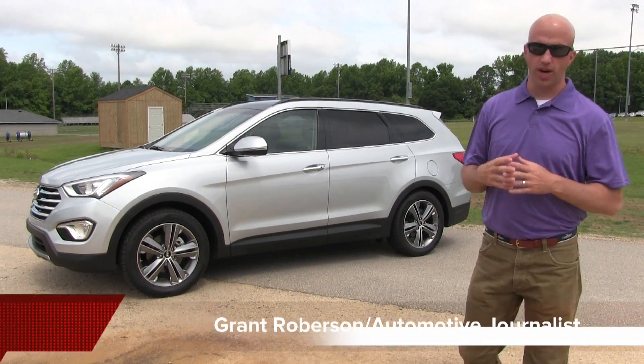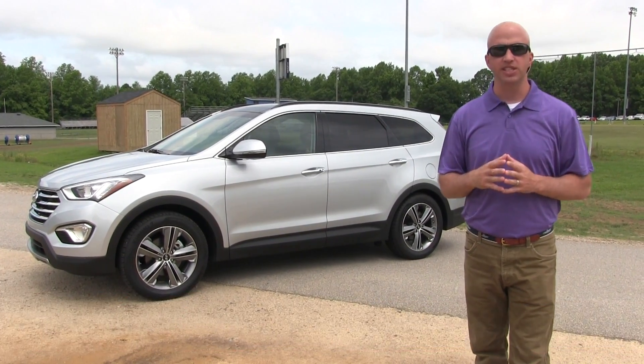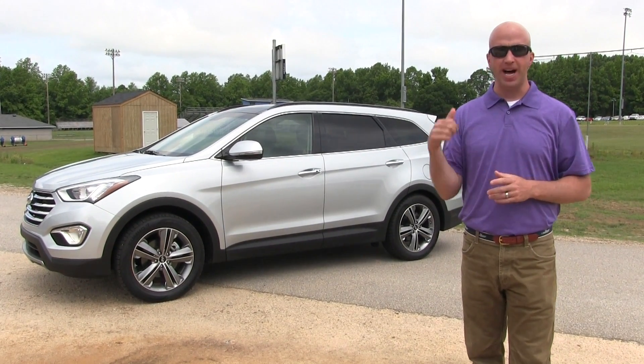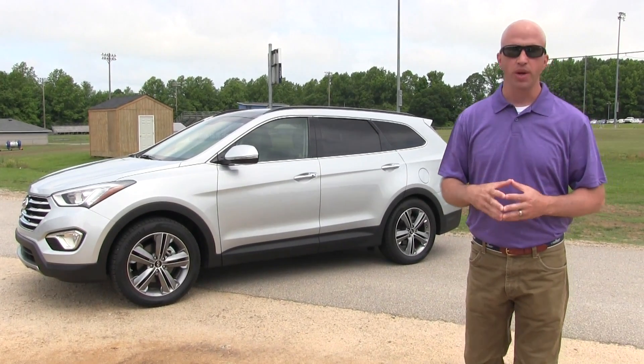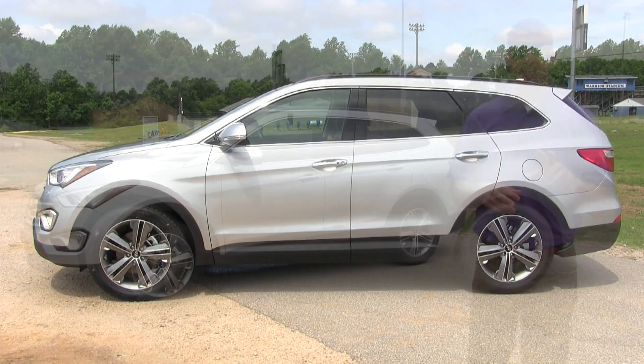Hey, welcome to this edition of Road Warrior. I'm your host Grant Robertson. I have a family of six, so I'm always looking at the latest SUVs to make sure we can climb inside. Behind me is one of the best offerings on the road — the 2015 Hyundai Santa Fe.